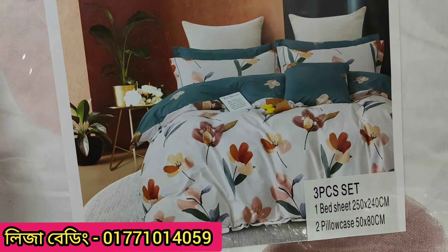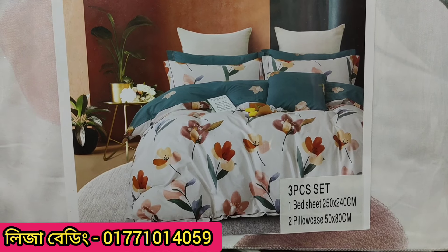I said that the fabric is 100% cotton. It's a real product. It's a catalog.